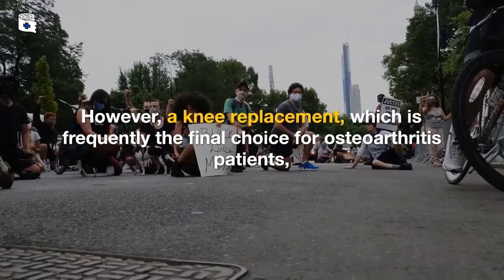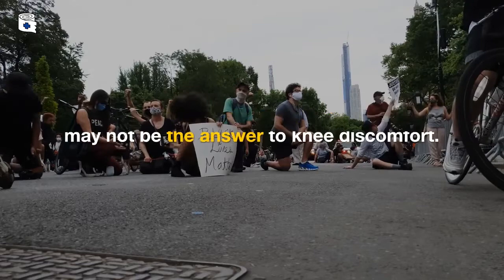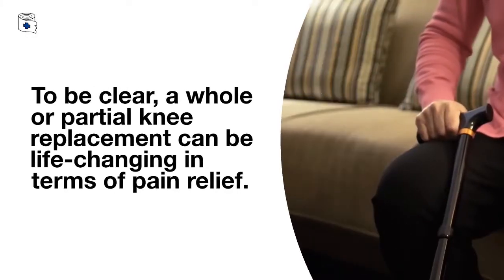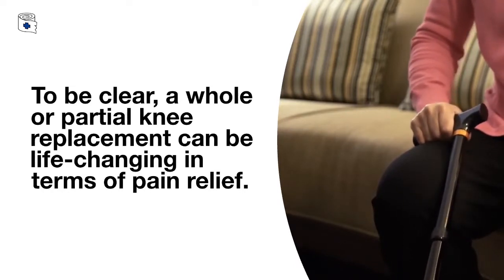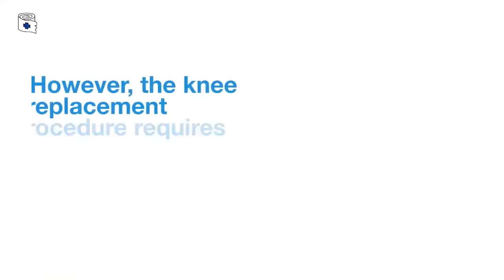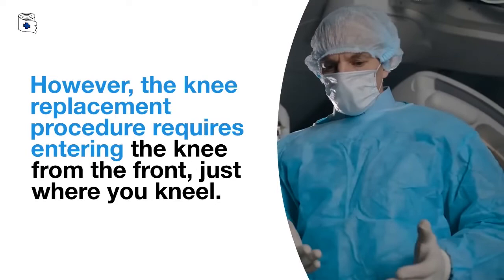However, a knee replacement, which is frequently the final choice for osteoarthritis patients, may not be the answer to knee discomfort. To be clear, a whole or partial knee replacement can be life-changing in terms of pain relief and can also help you regain a lot of lost functionality. However, the knee replacement procedure requires entering the knee from the front, just where you kneel.